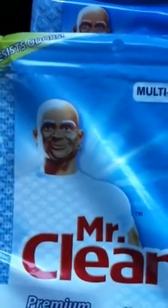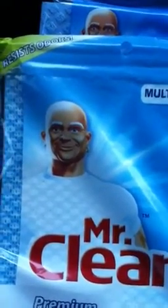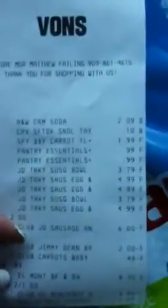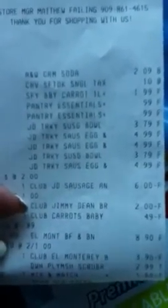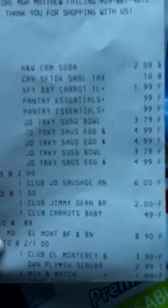I did this deal this morning, and the store that I go to allows you to use expired manufacturer coupons within the day of the expiration date.